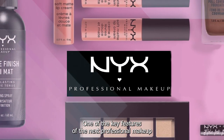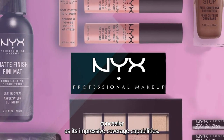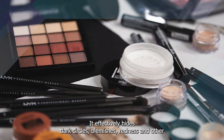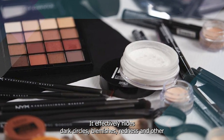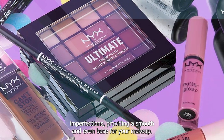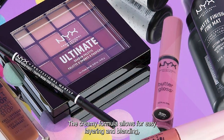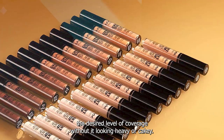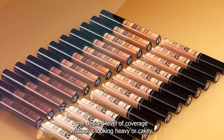One of the key features of the NYX Professional Makeup Concealer is its impressive coverage capabilities. It effectively hides dark circles, blemishes, redness, and other imperfections, providing a smooth and even base for your makeup. The creamy formula allows for easy layering and blending, ensuring that you can achieve the desired level of coverage without it looking heavy or cakey.